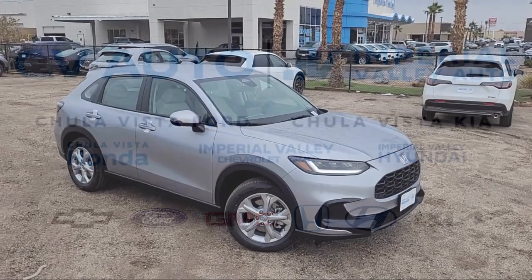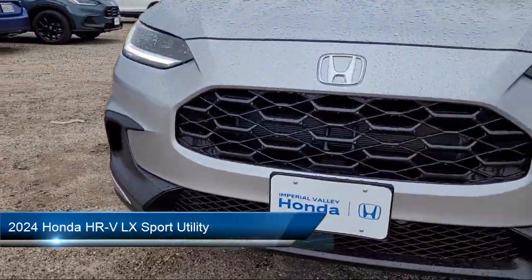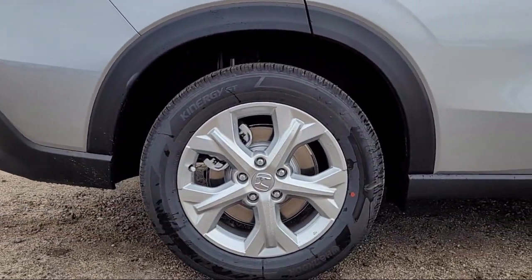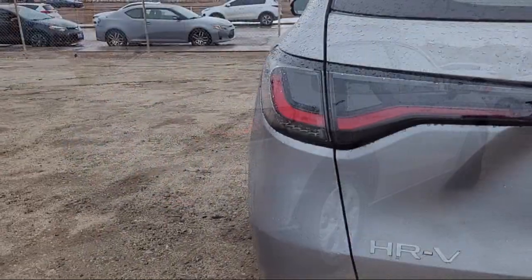Welcome to Imperial Valley Honda, and here is a look at one of our great vehicles for sale. It comes equipped with Apple CarPlay and Android Auto, Rear View Camera, Alloy Wheels, Auto High Beam Headlamp Control, Steering Wheel Controls, and Keyless Entry.